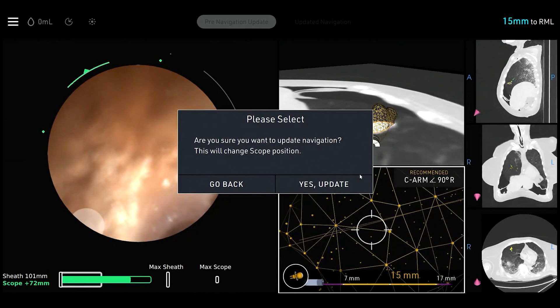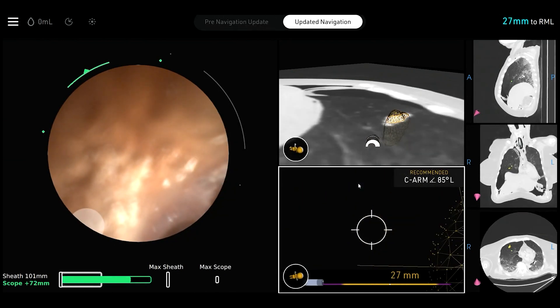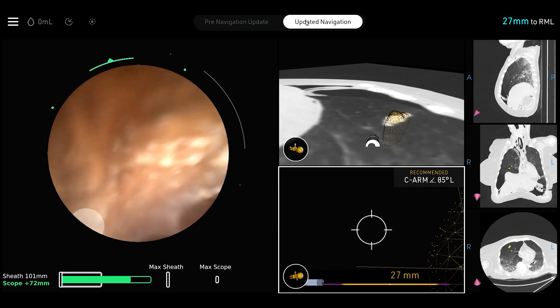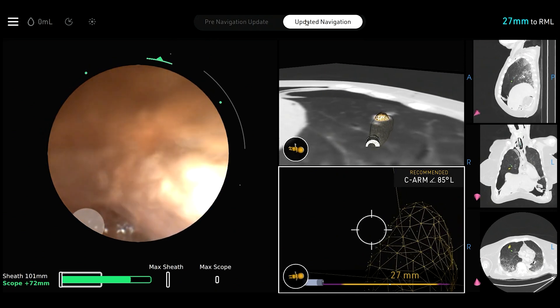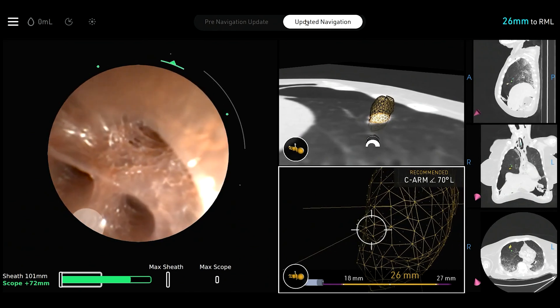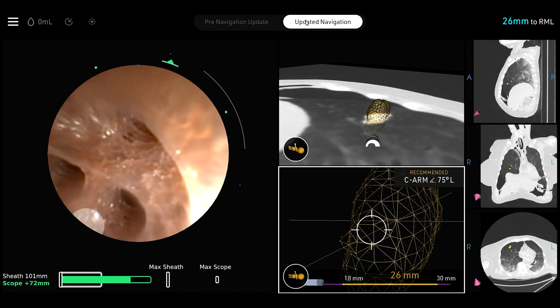This feature will allow myself and people like myself to go after lesions which they thought maybe they couldn't get to before. Really knowing that a positive small lesion is positive and a true negative is truly negative, because you were there — you have imaging that shows you were there. So we can really get these patients to the most appropriate therapy the quickest way possible.